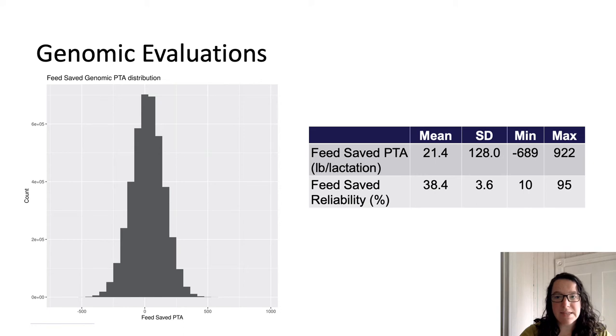This slide provides some basic statistics of the feed saved evaluations as of the April 2021 evaluation, including all animals receiving a CDCB genomic evaluation. The average feed saved PTA for these animals is near zero, at approximately 21 pounds of feed saved per lactation, with a standard deviation of 128. Overall, the genomic PTAs range from an excess of 689 pounds of feed eaten per lactation up to 922 pounds of feed saved per lactation. The overall distribution is shown on the left, where the majority of PTAs range between approximately 400 pounds of feed eaten in excess versus 400 pounds of feed saved. The average genomic reliability for feed saved is about 38%, ranging from a low of 10% up to 95%.